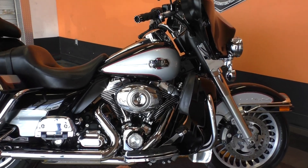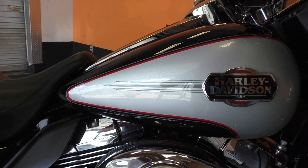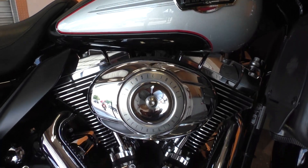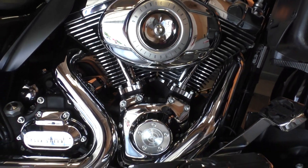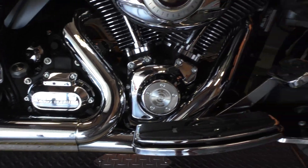Really good-looking color combo. It's also got the burgundy pinstripe to separate the two colors. This one's got a 96-inch fuel-injected twin cam and the six-speed transmission.